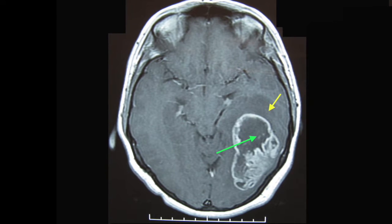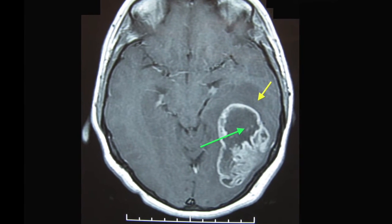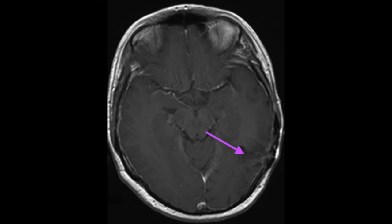This image is from another patient who had a very large tumor. The green arrow shows that tumor and the yellow arrow points to the swelling of the brain around that tumor. Once the tumor has been removed, this MRI shows there is only a small cavity left behind that fills itself in over time.